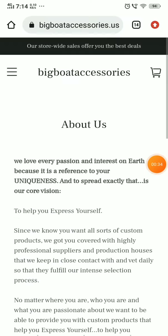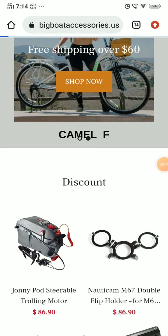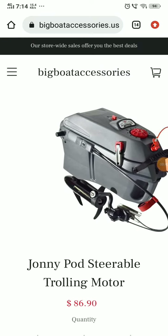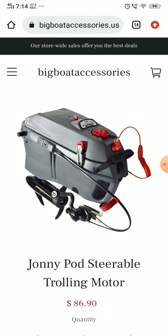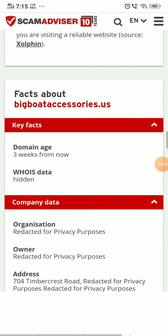Looking at the products on this website, none of the products have any reviews. Also, each product has only one single image. That's also a very negative point. Now the most important part: